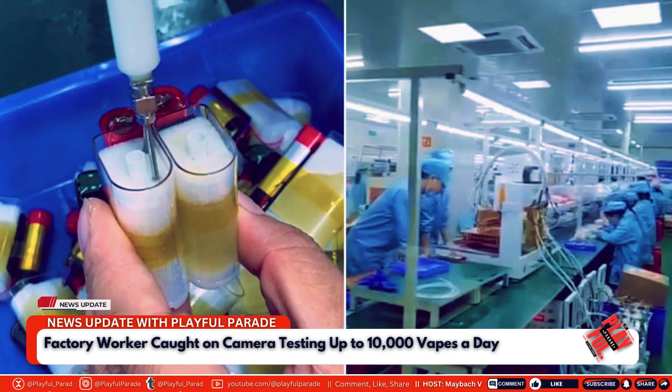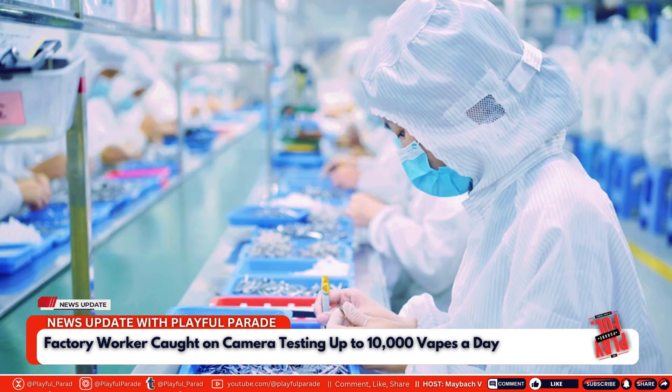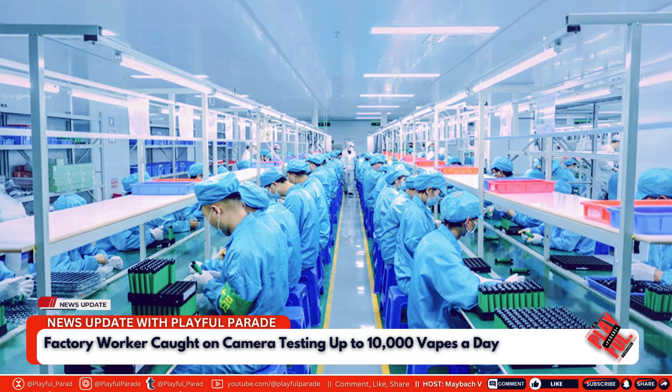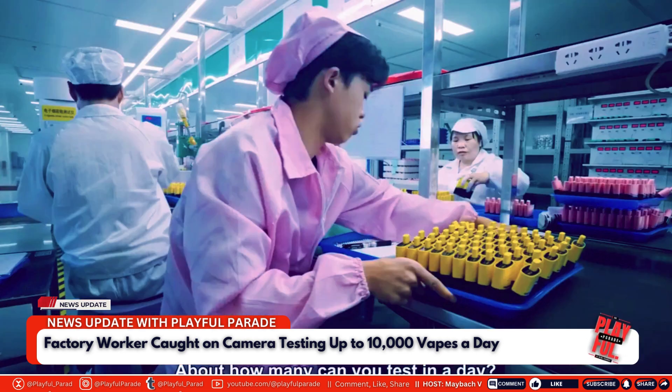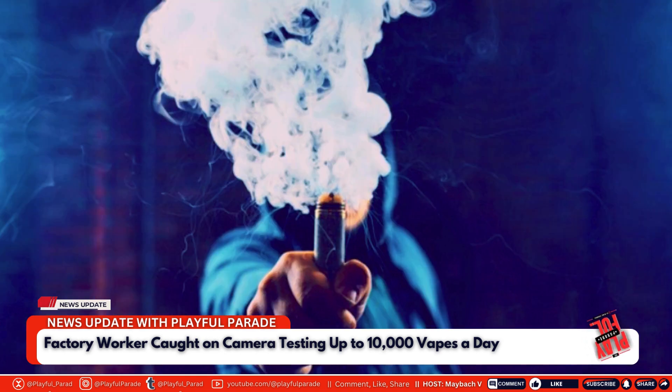The video begins with Makina donning yellow protective gear as he tours a vape factory. He first visits the assembly line, where he closely observes the intricate process of creating a vape. Holding up the core of a vape, he explains how it's assembled, starting with the insertion of foam into the casing, followed by the injection of vape liquid. The process continues with the addition of a heating element and wicking material, which are crucial for controlling the amount of vapor inhaled.